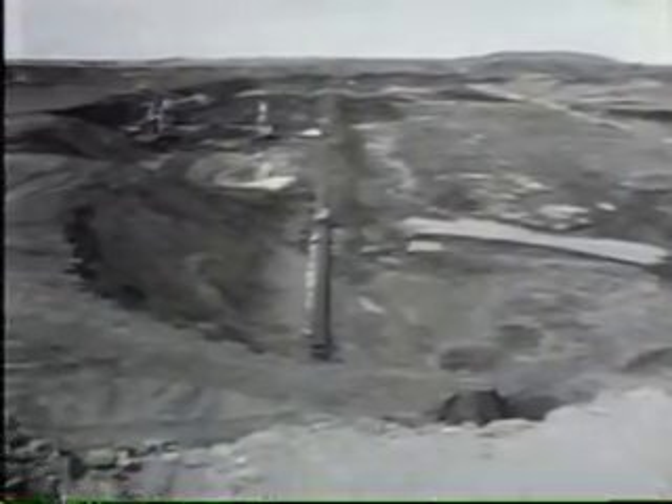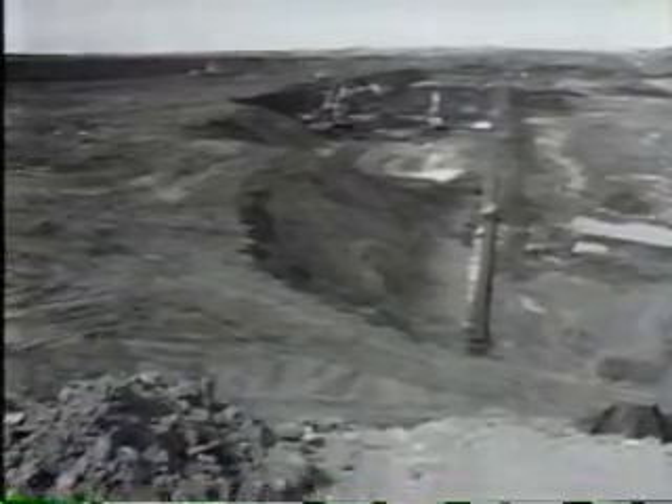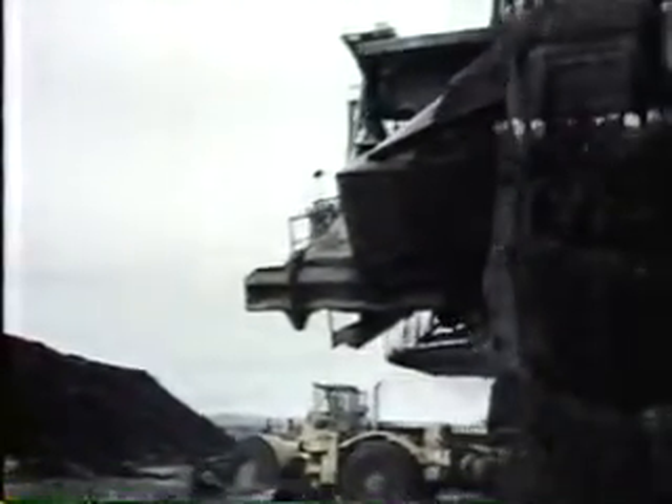With the overburden gone to the dikes, the oil sands are exposed. The Great Canadian Oil Sand Company has two massive, self-propelled bucket wheels that scoop the black sand to a conveyor system.